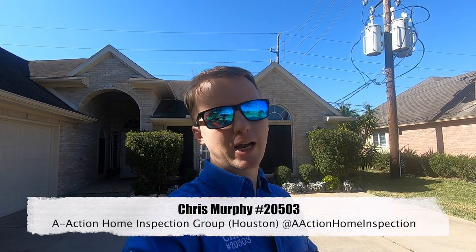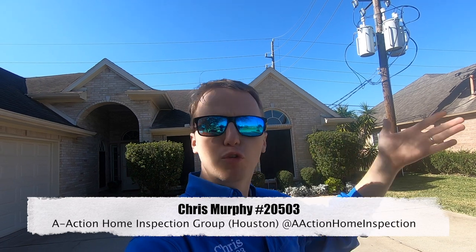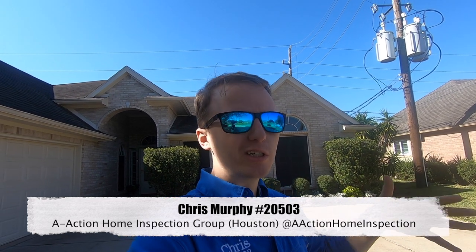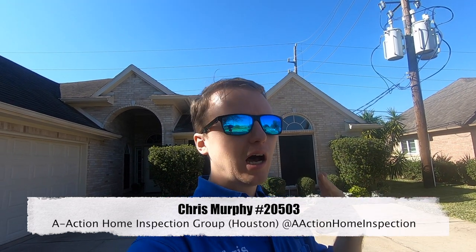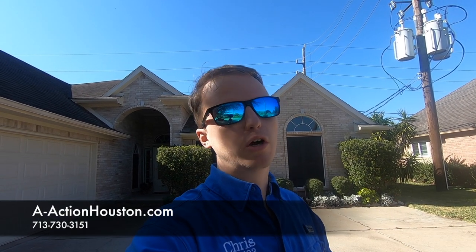Hi everyone, it's Chris with A-Action. I got a pretty good find for you today. The roof looks pretty good from the ground level — you can kind of see some granule loss, but it actually changes completely as soon as you get on it. So it's very important that your inspector gets on your roofs if it's at all possible and safe. Let's go take a look at it.